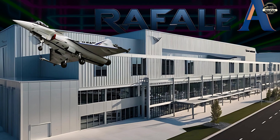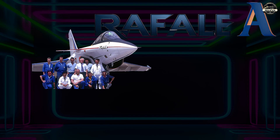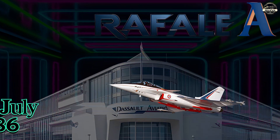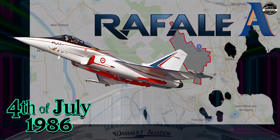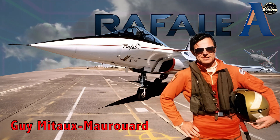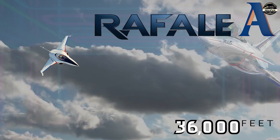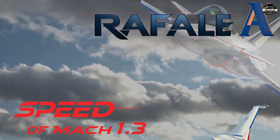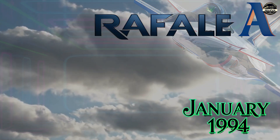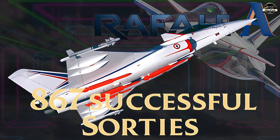Construction of the Rafale A, based on the 1980s ACX program, began in 1984. The aircraft was rolled out in December 1985 at St. Cloud and made its first flight on 4th July 1986 from Dassault's flight test facility in southern France, piloted by Guy Mitaux-Maurouard. During the one-hour flight, the aircraft reached an altitude of 11,000 meters and a speed of Mach 1.3. The Rafale A technology demonstrator remained in use until January 1994 and was retired after completing 867 successful sorties.